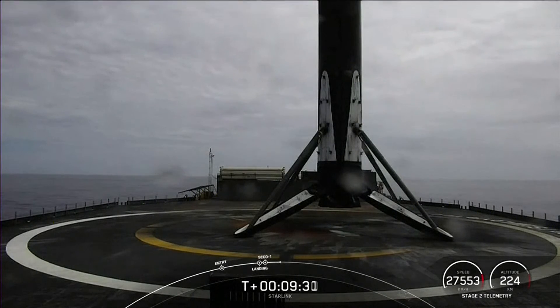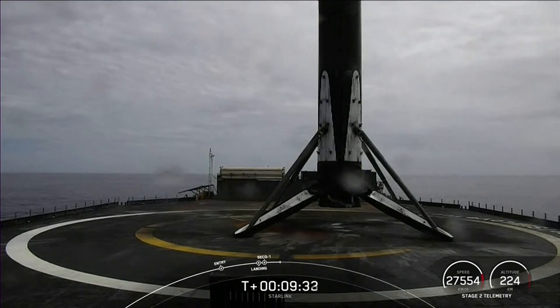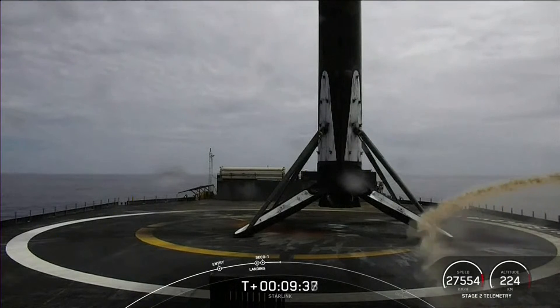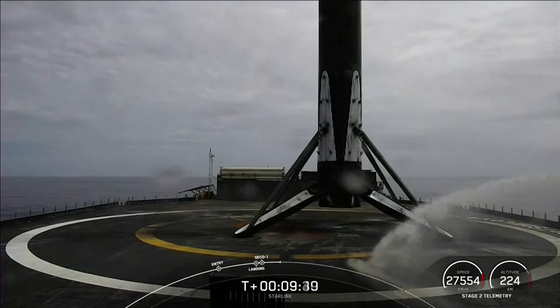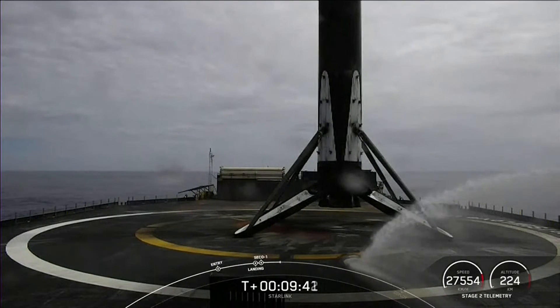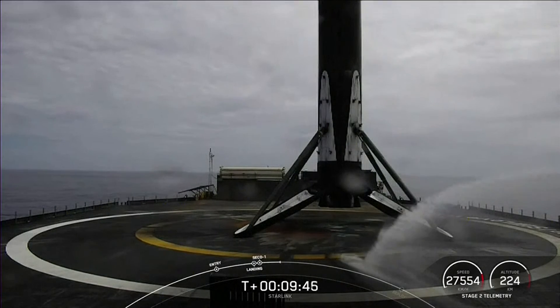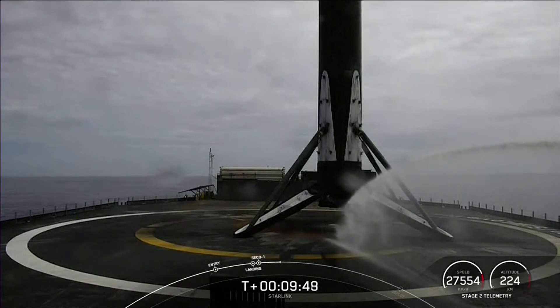For those of you interested in watching more launch coverage, tune in for a doubleheader later this afternoon to watch Falcon 9 take the SES-18 and SES-19 payloads to space from Space Launch Complex 40 on the opposite coast in Florida. As always, thanks for watching, and we hope to see you again in just a few hours.